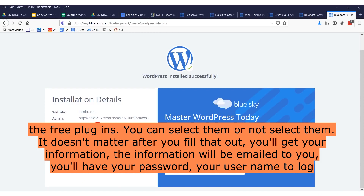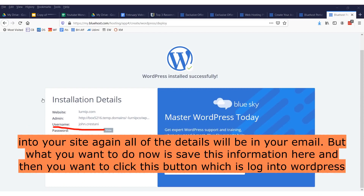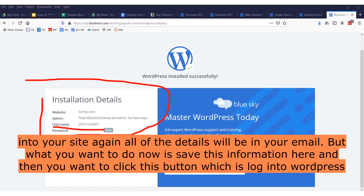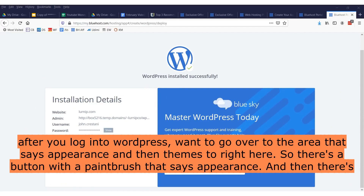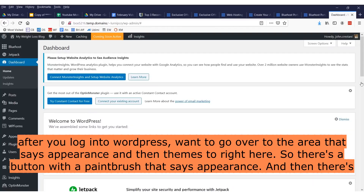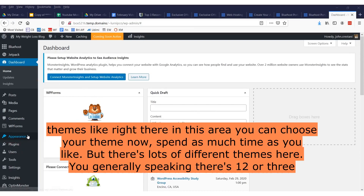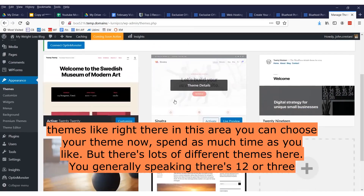You'll have your password and username to log into your site. All of the details will be in your email, but save this information now. Then click the button that says 'Log in to WordPress.' After you log in to WordPress, you want to go over to the area that says 'Appearance' and then 'Themes.' There's a button with a paintbrush that says 'Appearance,' and then there's 'Themes.' Click right there. In this area you can choose your theme.